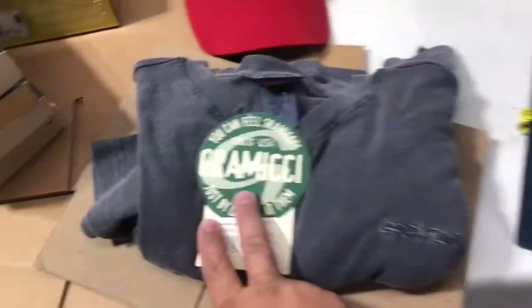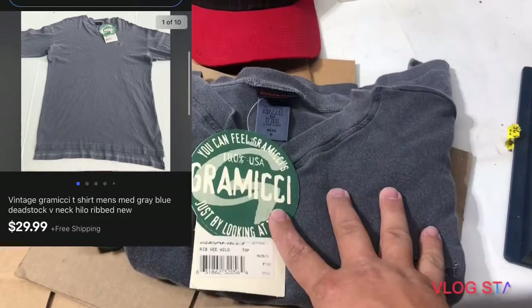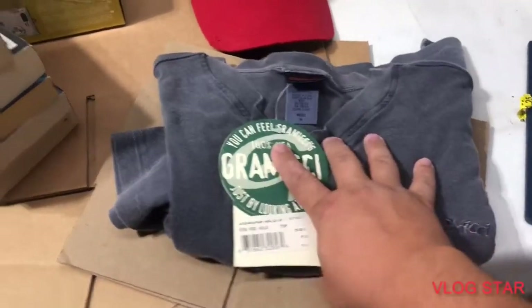It's Thursday morning. Five things sold overnight — let's look at them. I just picked up this Grimichi shirt the other day for $2.48. I had it listed for 40 bucks. I got a $30 offer and that sold, free shipping.